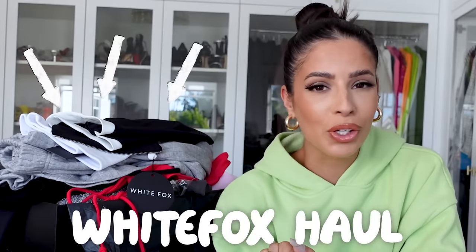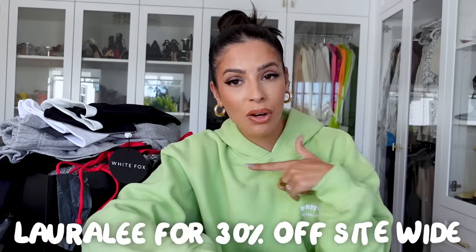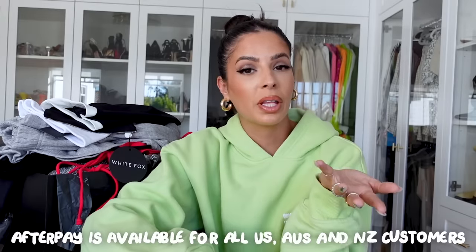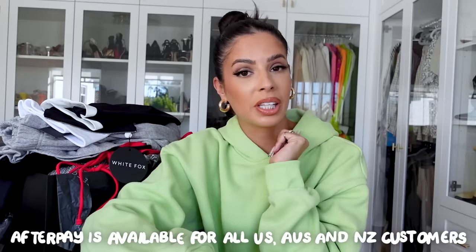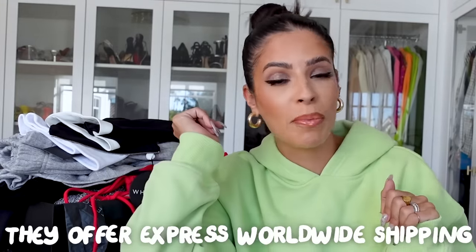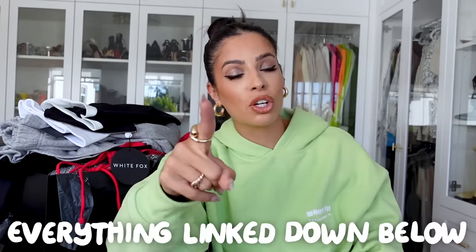Hey guys, welcome to my channel. I just got some new stuff in from Whitebox and I thought we would just do a good old Whitebox haul. You guys know I love Whitebox, but they're having a huge Black Friday sale with 30% off. You guys can use my discount code Laura Lee to get 30% off site-wide. They also have Afterpay available for all U.S., Australian, and New Zealand customers, and worldwide shipping. I'll have that link down below along with everything I talk about, including my discount code Laura Lee.